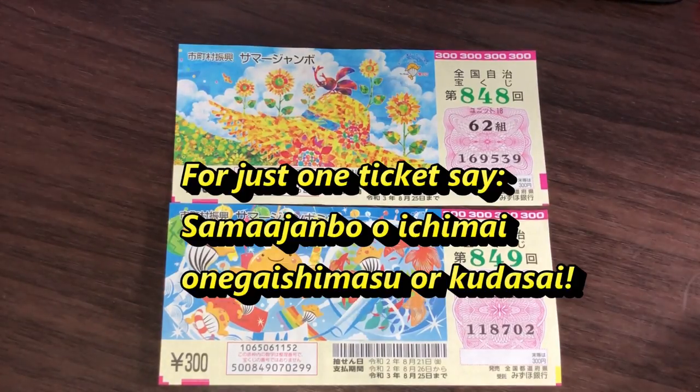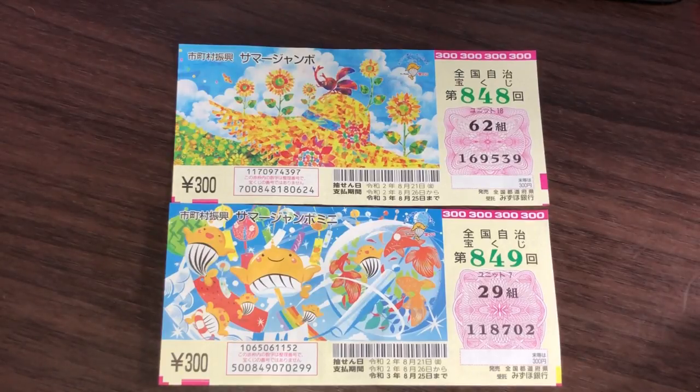If you just want one summer jumbo ticket, you say 'Summer jumbo, ichi mai onegai shimasu' or 'kudasai.' If you want the jumbo mini, you say 'Summer jumbo mini, ichi mai onegai shimasu.' So 'ichi' means one, and 'mai' is a counter for paper.